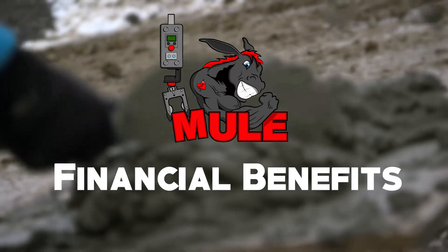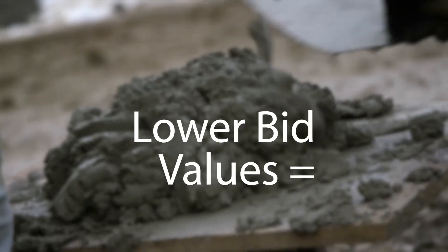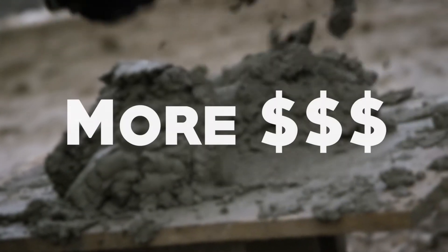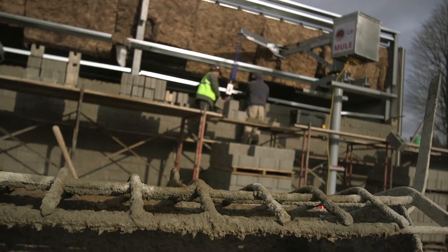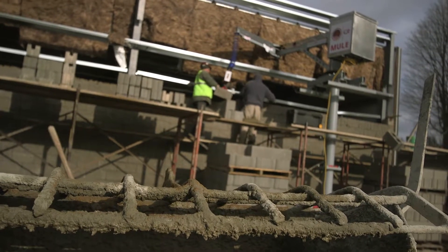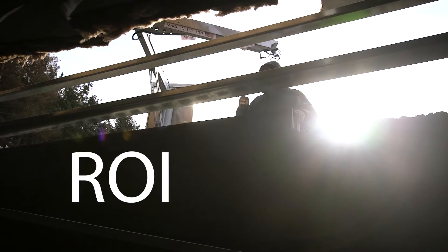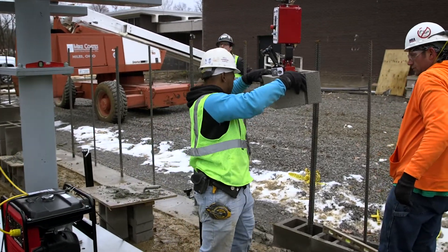Here are some financial benefits. Lower per block set costs equal lower bid values, equals more jobs won, equals more profits. Your savings on cost per block set in many cases will allow for a six month or less return on investment, including the reduction of injuries and workman compensation claims.